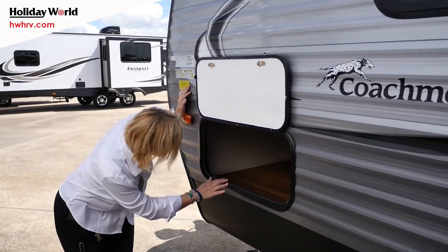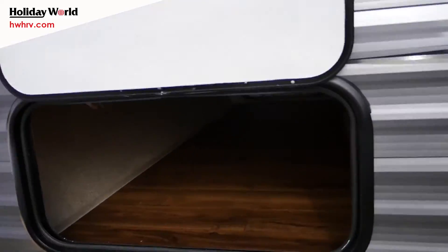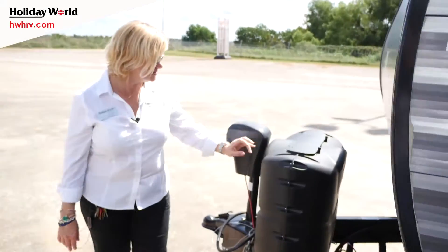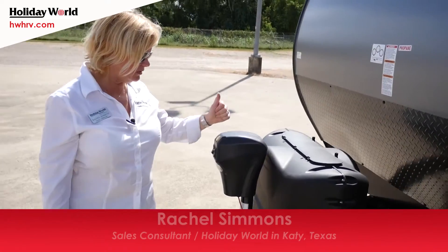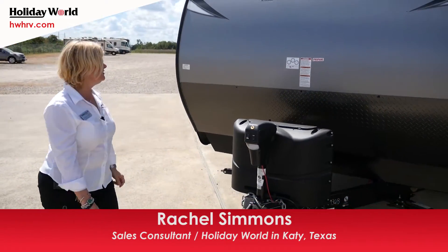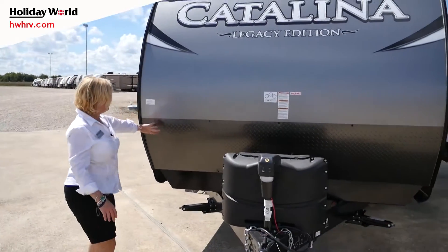Here we have some good-size pass-through storage. The 25-pound propane tanks and your electrical — it has an electric tongue jack. And you do have the rock cotter on the front.